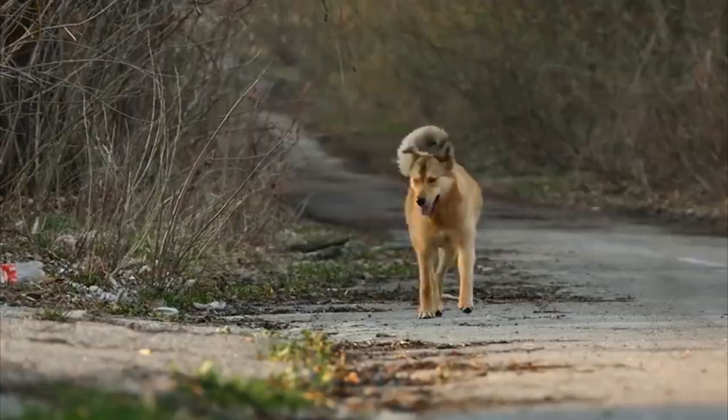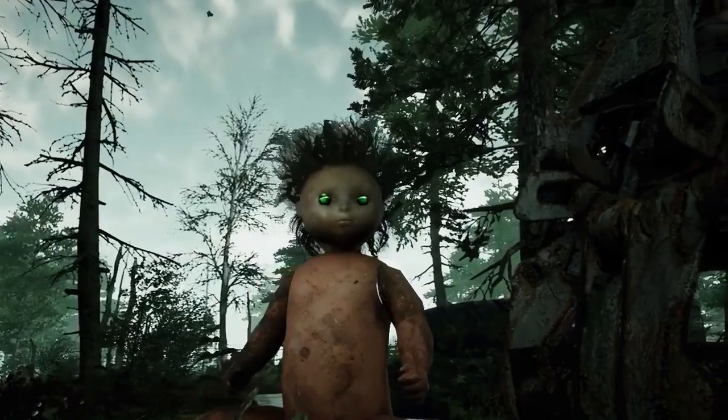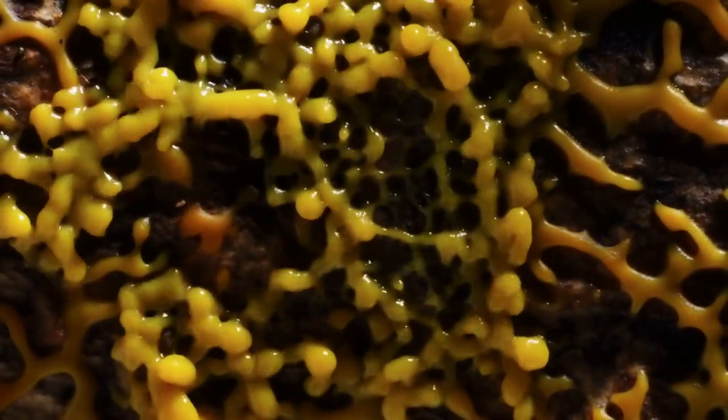In today's video, you're going to see some very interesting wildlife, including a pedophobiac's worst nightmare and the real-life Silent Hill. But first, let's take a look at this fungus that survives in the most inhospitable place in the entire world.